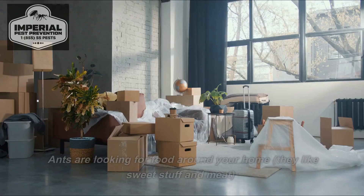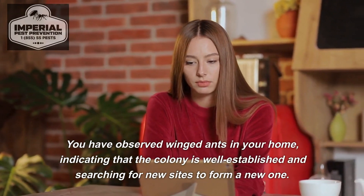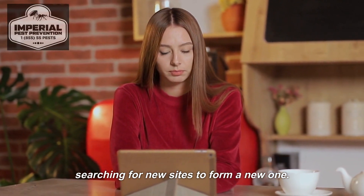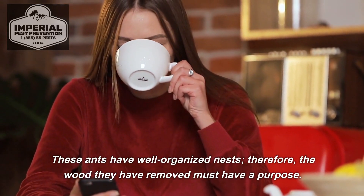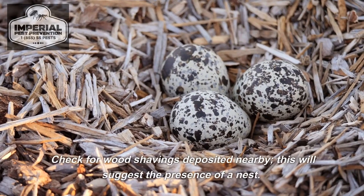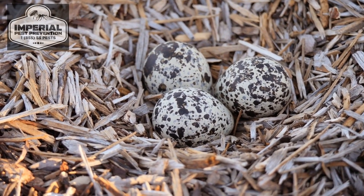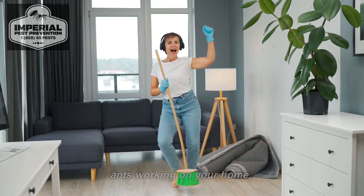Termite infestation. Ants are looking for food around your home — they like sweet stuff and meat. Winged ants in your home indicate that the colony is well established and searching for new sites to form a new one. These ants have well-organized nests; therefore, the wood they have removed must have a purpose. Check for wood shavings deposited nearby, as this will suggest the presence of a nest. The rustling sound you hear could be the sound of ants working on your home.